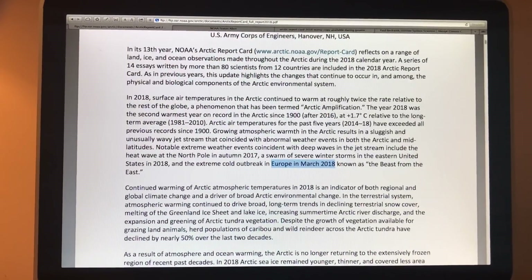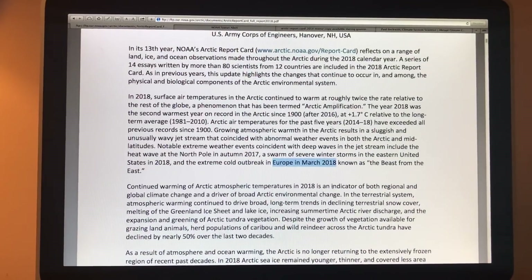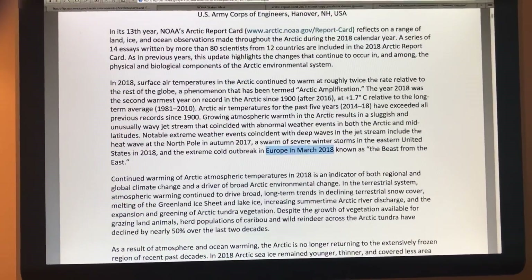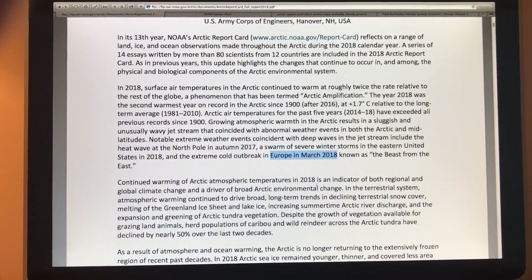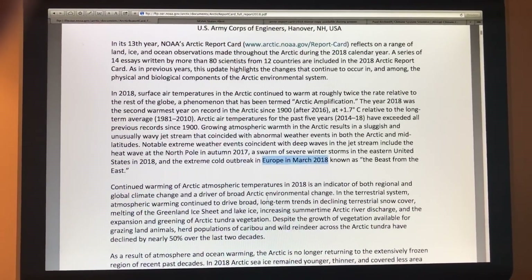Climate change is certainly not linear — it's a highly nonlinear process that affects some regions far more than others. Much of this is because of the jet stream configuration, which is slowing and becoming wavier. That is the most significant effect of what is happening due to the huge Arctic warming.